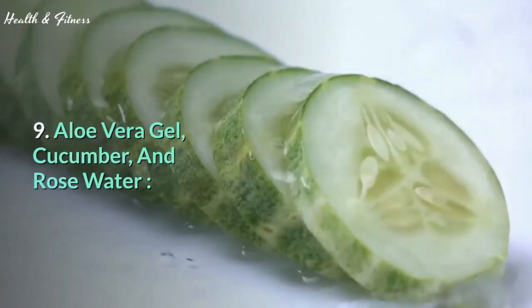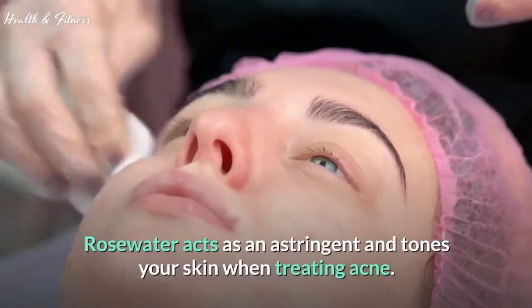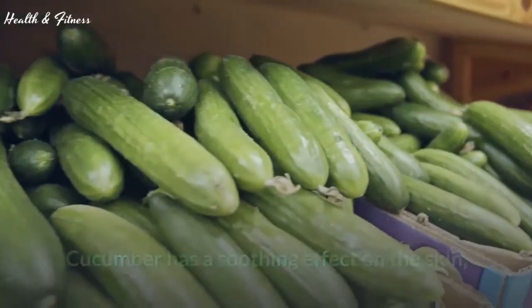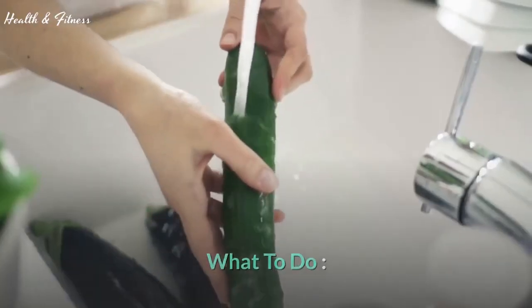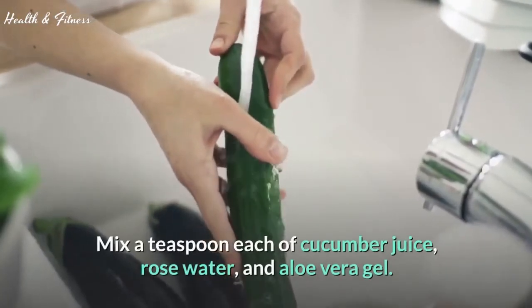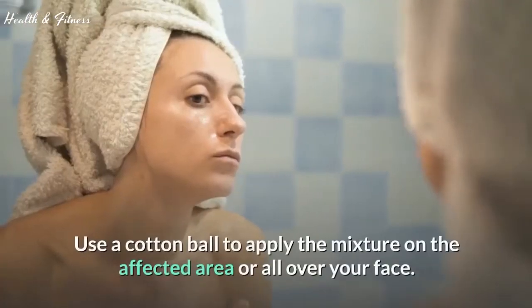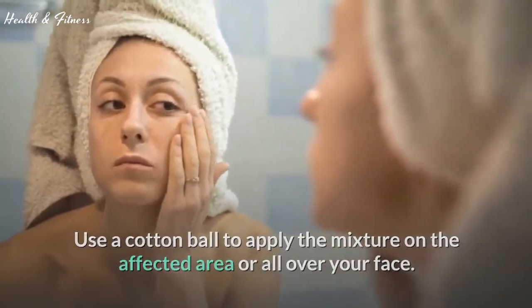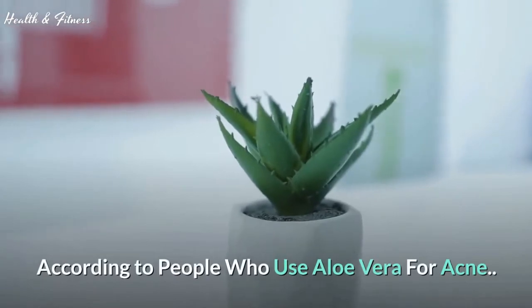9. Aloe vera gel, cucumber, and rose water. Rose water acts as an astringent and tones your skin when treating acne. Cucumber has a soothing effect on the skin, which may help with acne inflammation. Mix a teaspoon each of cucumber juice, rose water, and aloe vera gel. Use a cotton ball to apply the mixture on the affected area or all over your face. Wash it off after it dries.